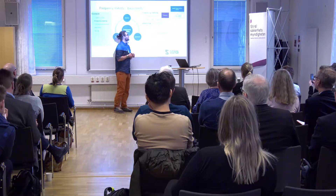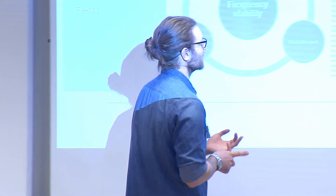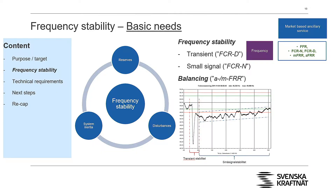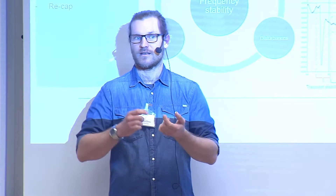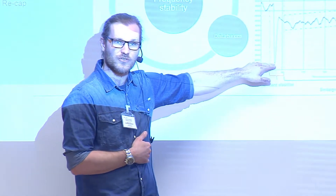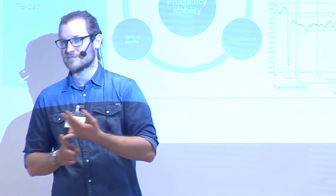We've started to define frequency stability using the terms transient frequency stability and small signal frequency stability. The differences are shown in a real event from November 2011, just past midnight, when a large unit tripped. The frequency dropped from 50 Hz down to 49.35, then rebounded — that's the transient event. We have an overshoot or undershoot in the system, and the reason is that we've got a hydro-based system with non-minimum phase characteristics, delays, etc. The transient frequency stability ensures that the undershoot does not go below 49 Hz, because at 48.8 Hz we start decoupling Stockholm, Malmö, and Göteborg just to save the system.